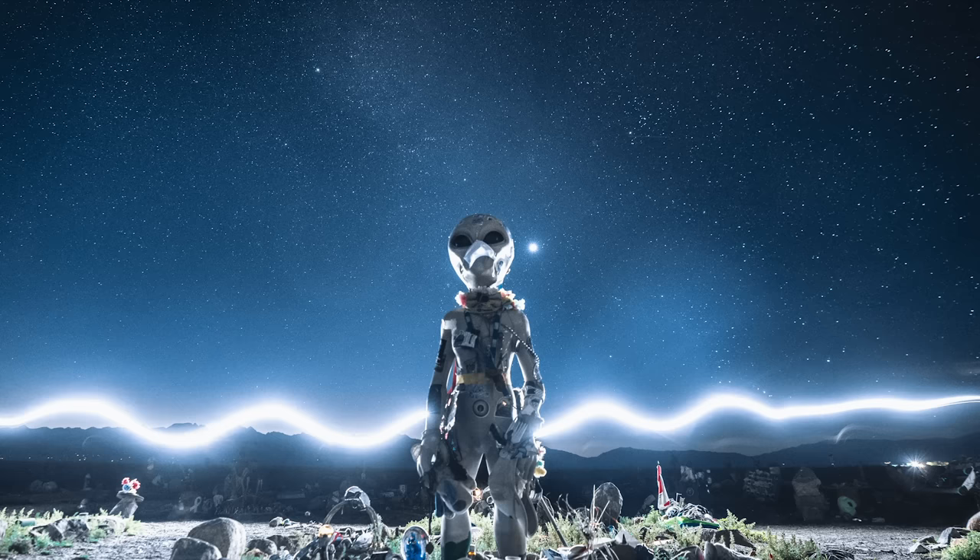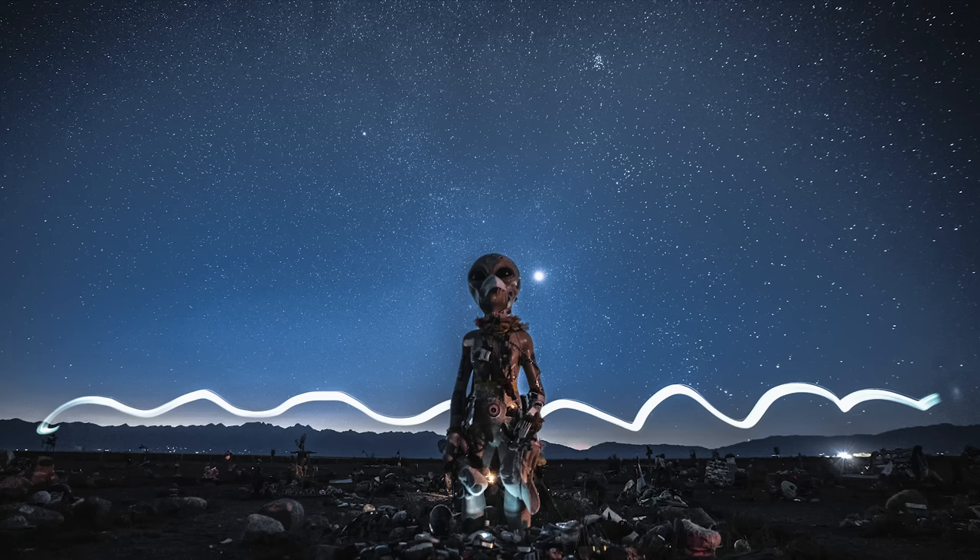I woke up at 3 and looked outside — the moon was still super bright. By the time we got up at 4, the sun was starting to rise 30 minutes later. All the stars were just disappearing so quickly from that tiny bit of light. We're by no means experts at star photography, but getting to play around with the alien statues in the foreground last night was a lot of fun.